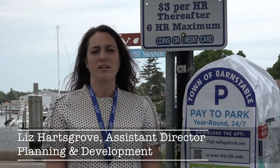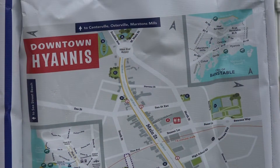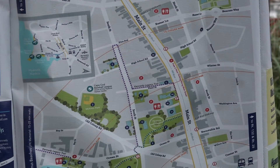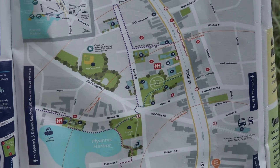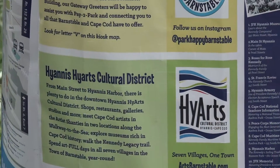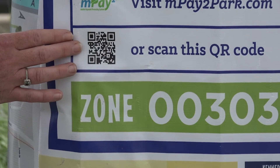Or you can go to the machine — we have actually turned those machines into information kiosks that have the QR code as well as maps and information about our welcome center and our tours, our walking tours around town, so it becomes a little bit better of an experience, different than what you're used to.